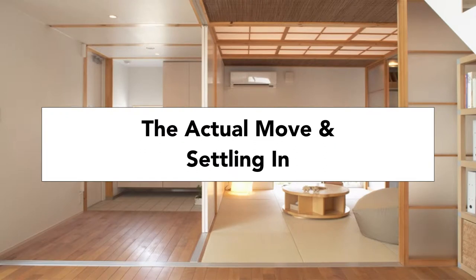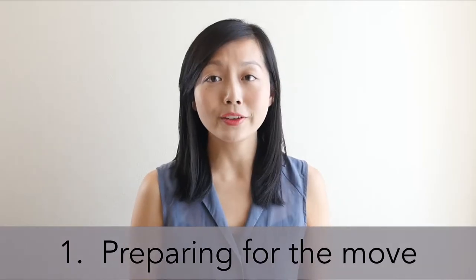Hello, welcome to the last video in my series about moving in Japan. Today's topic is the actual move and settling in. Step 1: Preparing for the move.